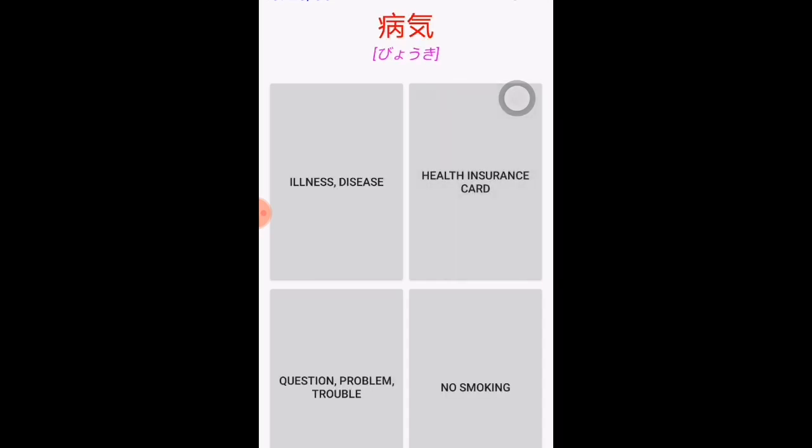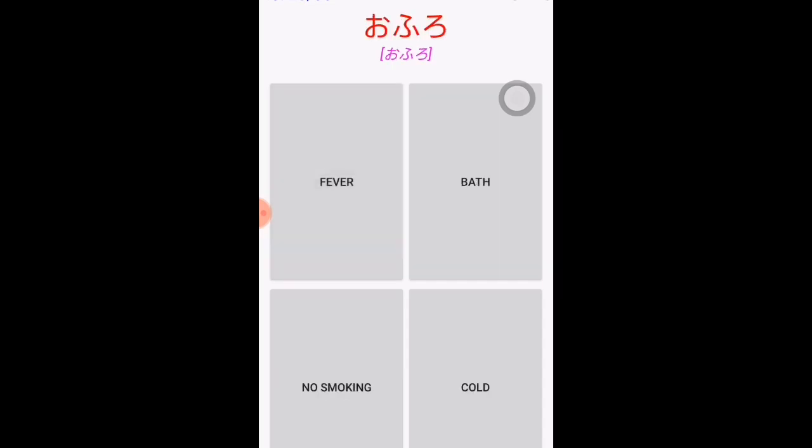'Byōki ni narimashita' — there are so many people who became sick, so 'byōki' means illness or disease. 'Kusuri,' as mentioned before in the sentence 'kusuri wo nomimasu,' means medicine. 'Ofuro,' as mentioned in 'ofuro ni hairimasu,' means bath.